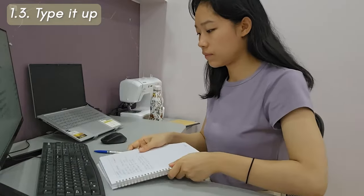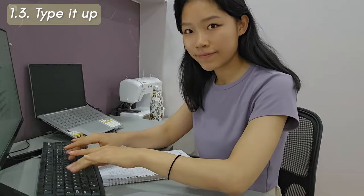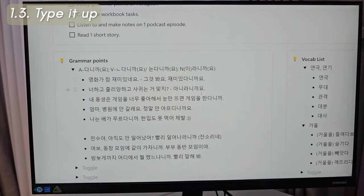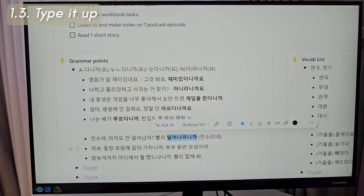And my final activity for this section is to type up the new vocab and the new grammar points onto my laptop, just as an extra round of repetition and revision of the material while getting to train my touch typing skills.